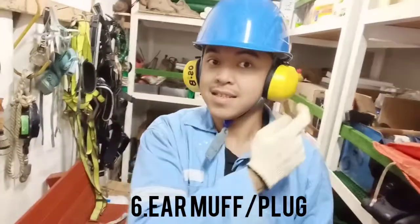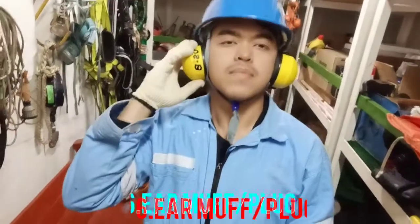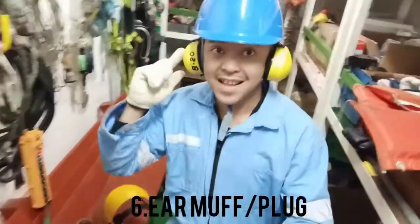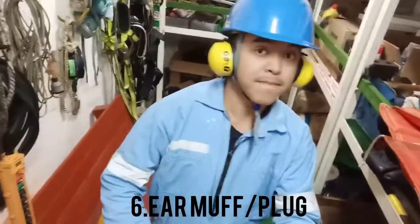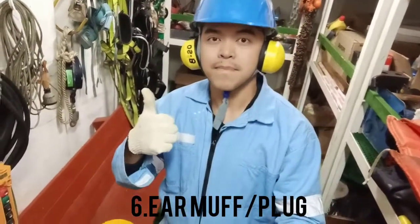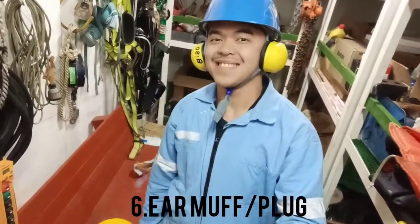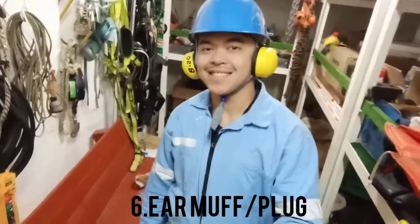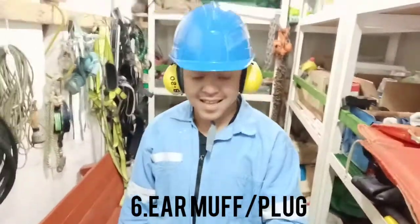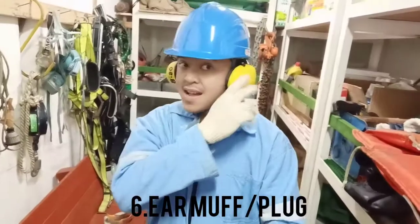Number six: ear muff or ear plug. The engine room of the ship produces 110 to 120 dB of sound, which is very high for human ears. Even a few minutes of exposure can lead to headache, irritation, and sometimes partial or full hearing loss. An ear muff or ear plug is used on board ship which dampens the noise to a bearable decibel value.